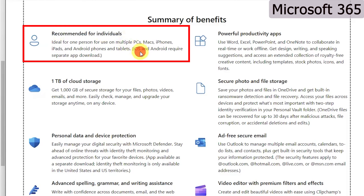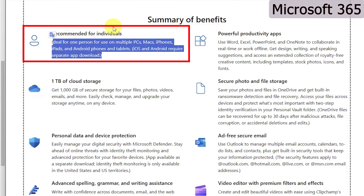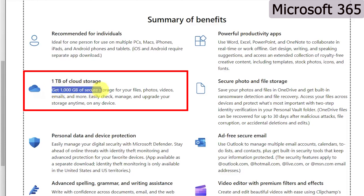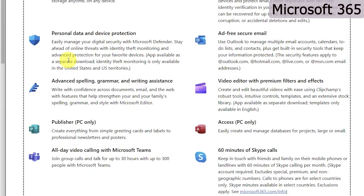Office 365 is recommended for individuals who work across multiple devices. With one license you can install it on up to five different devices — PC, Mac, tablet, iPad, or phone. You also get one terabyte — that's one thousand gigabytes — of secure cloud storage for files, photos, videos, and email, which alone can justify the price compared to what you'd normally pay for premium storage.